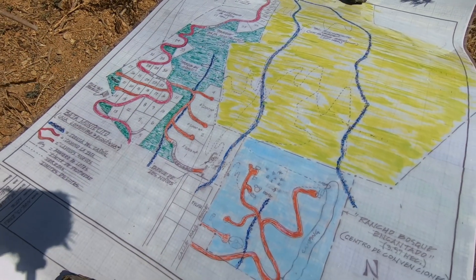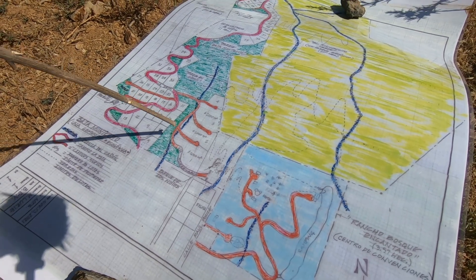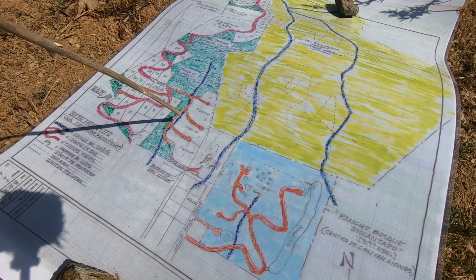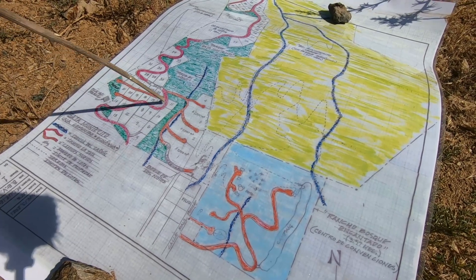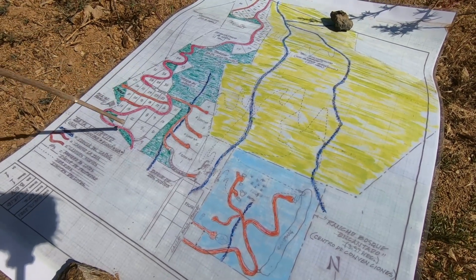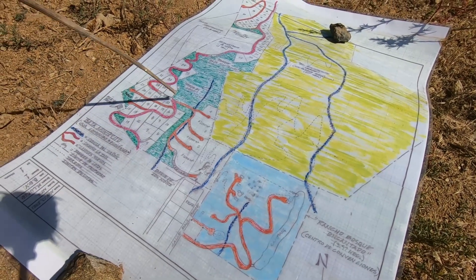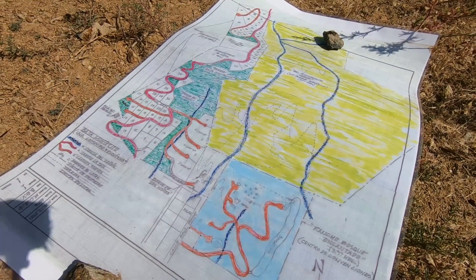The bigger lots maybe would be used more for agricultural purposes, but they also have great views. So people that want a bigger house or a bigger project can go with those, or you can buy more of the smaller ones. We're going to walk up this road now and show you some views up here and over here.